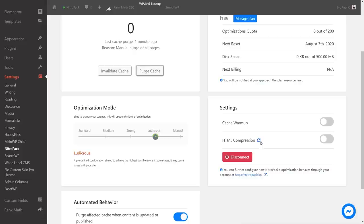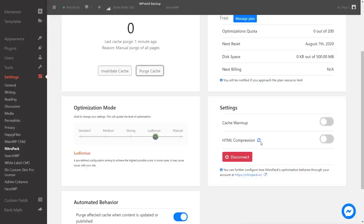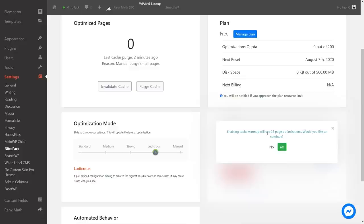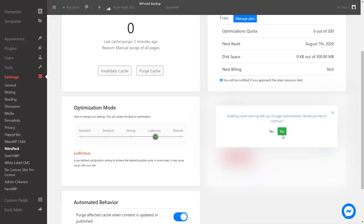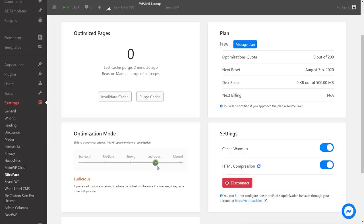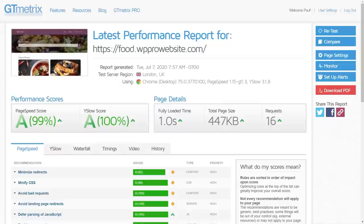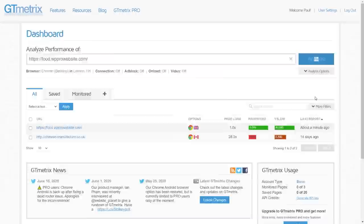We also enable cache warm-up and HTML compression. Enabling the warm-up uses 28-page optimizations. After purging the cache and running GTmetrics again, we're seeing mixed results — sometimes a weird glitchy performance value, sometimes better. The cache needs to be filled by visits before it performs optimally.